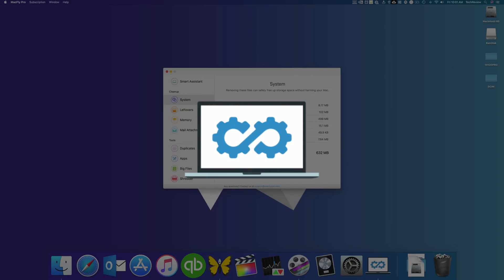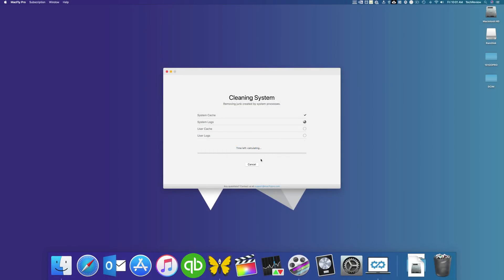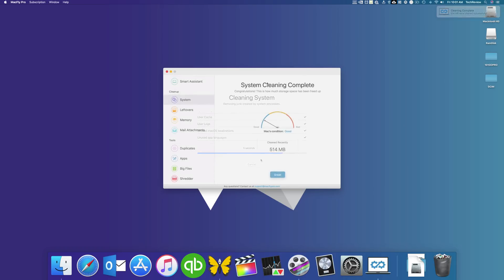Before the video starts, I just wanted to let you guys know I've been using MacFly Pro to clean my Mac and keep it free from all of the junk that eats up my hard drive. It's even compatible with macOS Mojave, so check it out by heading down to the link in the description below.